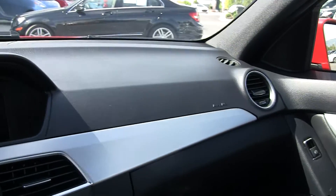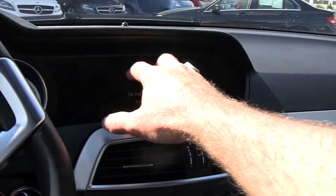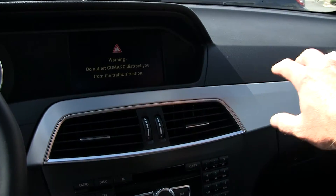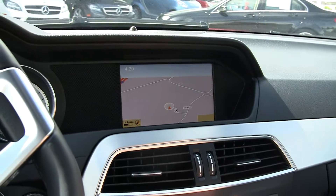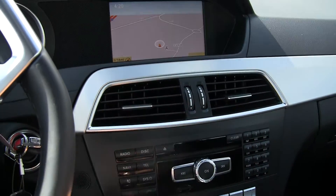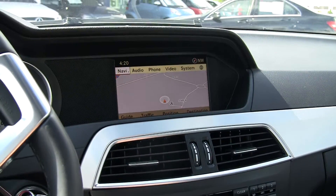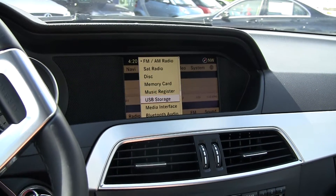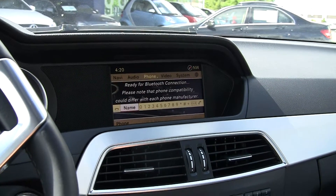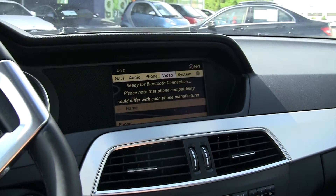One other change they made in 2012 is they integrated the navigation system and everything into the system here, and stretched out this piece, whether it's aluminum or wood. We've got the navigation system here and a CD player here. Going through the menu, you'll note satellite radio, Bluetooth streaming audio, as well as Bluetooth phone. You can watch a video on this car, but you've got to be in park to do so.